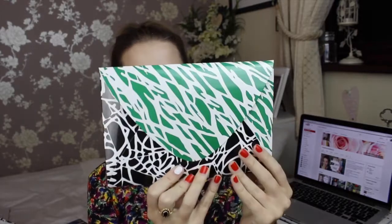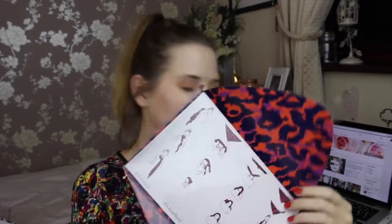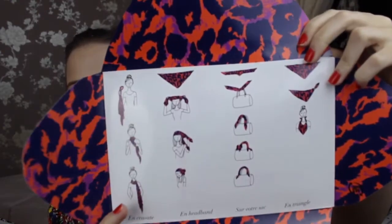Then there's this, which is like a little envelope thing. Let's see what's in here. I think it's a scarf — it is! And there are different ways shown on how you can wear it. She's got it as a neck scarf, on her head, on her bag, around her neck. That one looks a bit like a bib, so I won't do that one. But it's so soft.